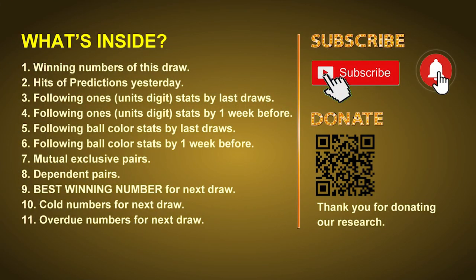Good afternoon, my friends. Welcome to UK 49's Tea Time Club, where we share statistics and probability of UK 49's tea time winning numbers, and maybe give you some inspiration for numbers of the next draw. Please like, share, and subscribe our channel if you like it, and don't hesitate to leave us comments. In this video, we will tell you the draw result today and review hits of predictions we made yesterday if there's any. Then we will do some math to find out the best ball color and best winning numbers for next draw, and give you tips on mutual exclusive pairs, dependent pairs, cold numbers, and overdue numbers.